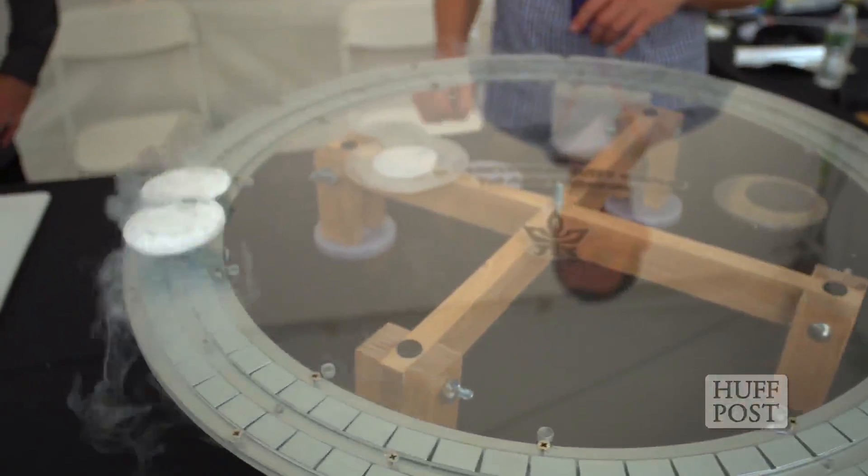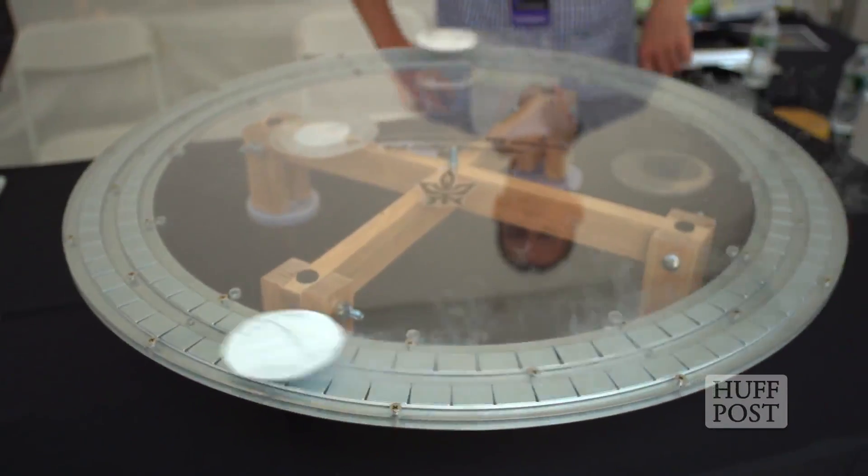Quantum levitation is a result of the relationship between the superconductor and magnetism. What we actually do is we force magnetic fields into the superconductor, and the superconductor tries to keep them fixed and make sure they're not moving — and it does that by keeping itself levitating in mid-air. We developed this in Guy Deutscher's group at Tel Aviv University over 15 years, with Michel Azoulay, Guy Deutscher, and myself.